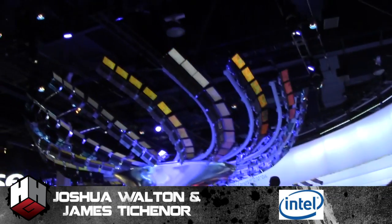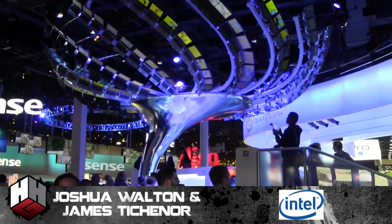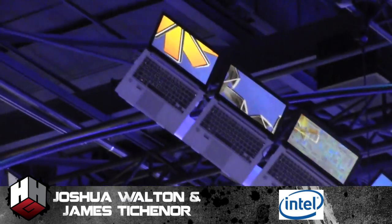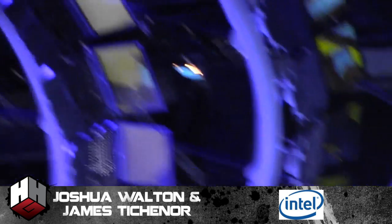Hey, what's up? It's your boy Hip Hop Gamer with the one and only. I got Double J with me — that's my man Joshua and my man James. They represent Intel. Look up — you see that tree? It's a tree of Ultrabooks up there, powered by each other. So even if something cuts off, that's still gonna go. I'm blown away by Intel right now. How is your CES 2013 going so far? What's been the response?